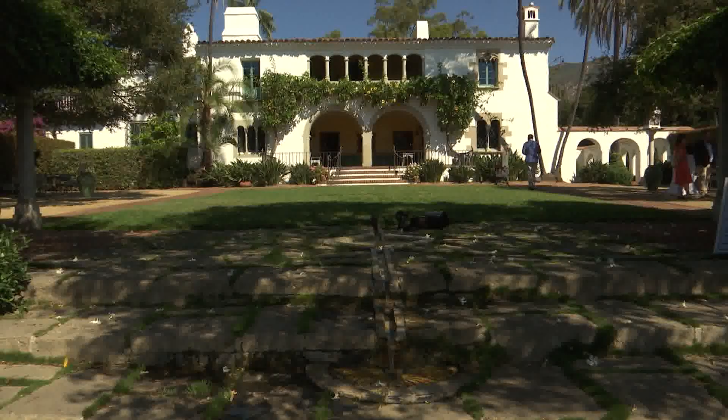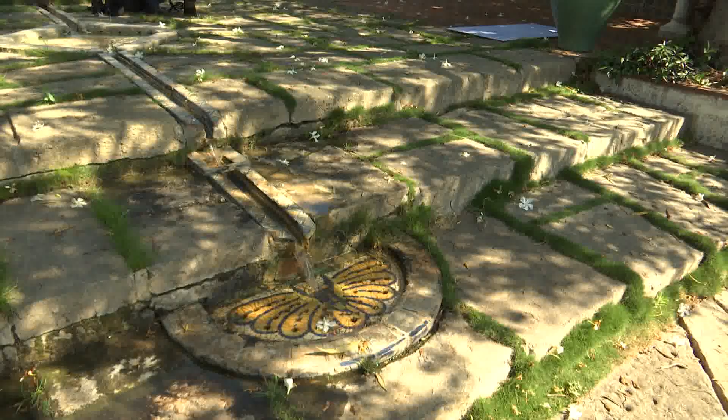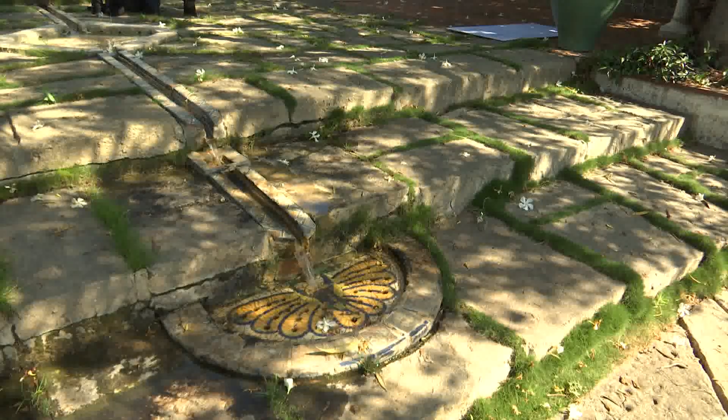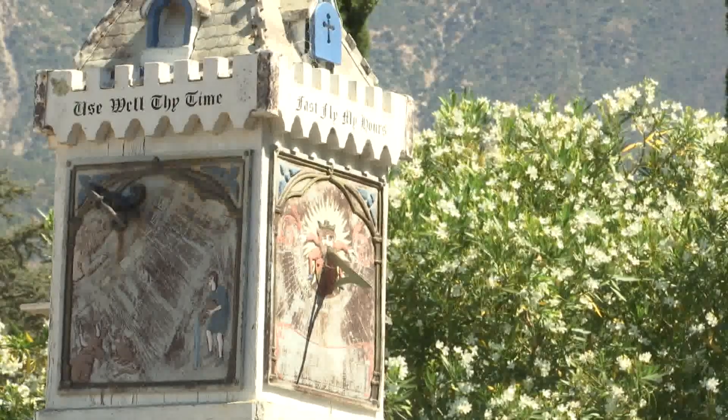This property reflects a period of time that is used for education and a visible connection to the 1920s and beyond. The designs and structures are historically valued. This Spanish colonial revival style building brings together so much that we've come to love in our community here in Santa Barbara as well as throughout California.